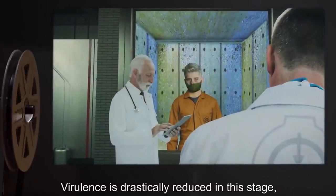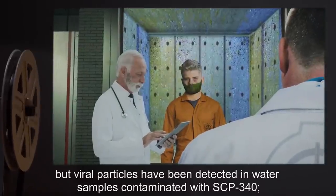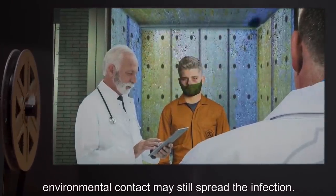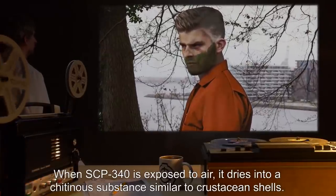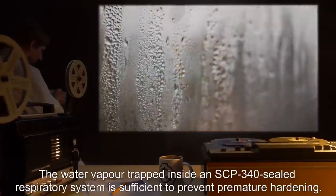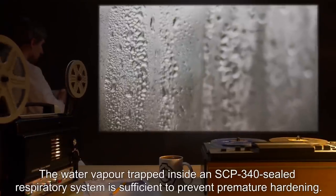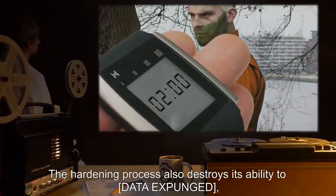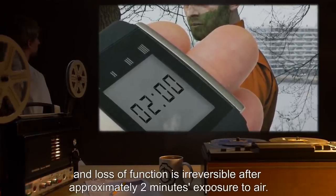Virulence is drastically reduced in this stage, but viral particles have been detected in water samples contaminated with SCP-340. Environmental contact may still spread the infection. When SCP-340 is exposed to air, it dries into a chitinous substance similar to crustacean shells. The water vapor trapped inside an SCP-340-sealed respiratory system is sufficient to prevent premature hardening. The hardening process also destroys its ability to [data expunged], and loss of function is irreversible after approximately two minutes' exposure to air.